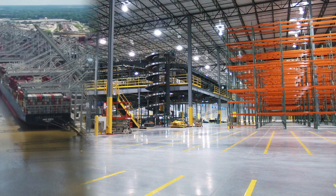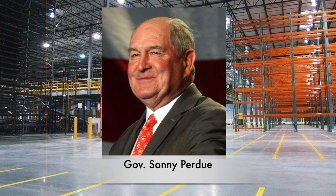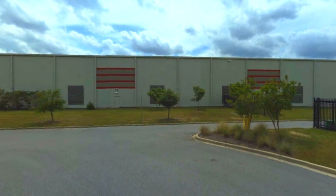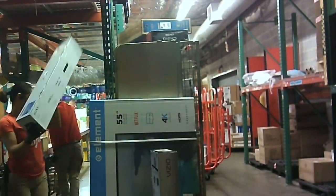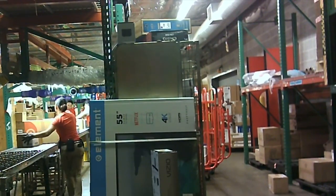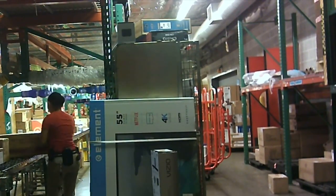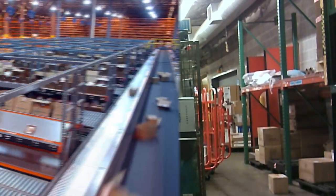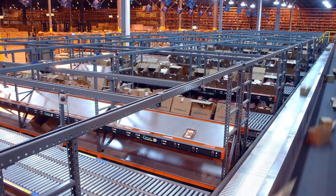Georgia's governor at the time cut the ribbon at the opening and touted the jobs it would create — though for a building of this size, it only employs about 150 people. There isn't a whole lot of information on this building or its interior, but one can assume much of it is automated. Because, honestly, who's going to write an article on warehouses — let alone make a video on it?